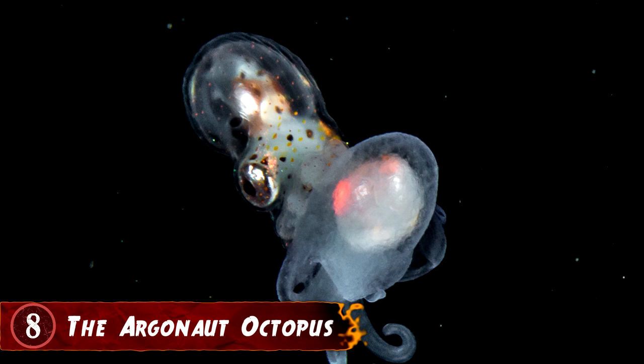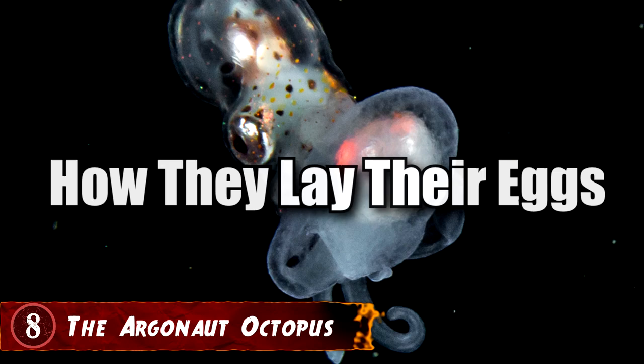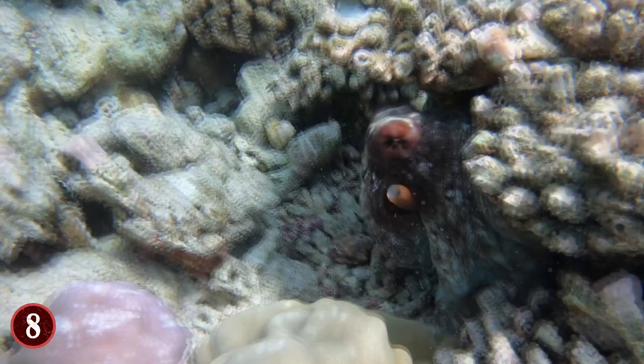Number 8: Argonaut Octopus. The octopus species known as the Argonaut is truly unique in terms of not just breeding, but how they lay their eggs. When breeding time comes, the males will detach their reproductive organ and let it go find females. And when it comes time for birth, the female Argonauts don't follow fellow octopuses in regard to putting their eggs in crevices or cracks in the ocean. Instead, they go make a basket nest unto themselves.